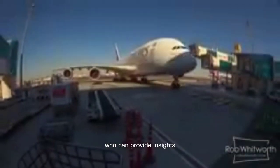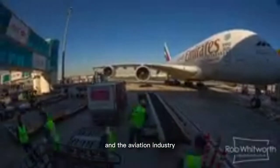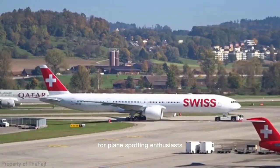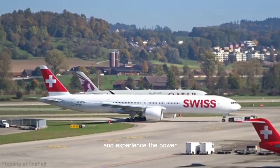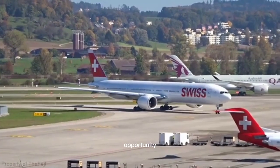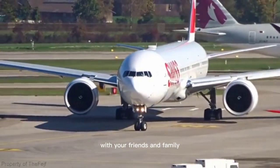These tours are often led by knowledgeable guides who can provide insights into the airport operations, the planes, and the aviation industry. Visiting the tarmac can be a once-in-a-lifetime experience for plane-spotting enthusiasts. With the planes just a few feet away, you'll be able to see the details and experience the power of these impressive machines up close. It's also a great opportunity to capture some amazing photos and videos that you'll be able to share with your friends and family.